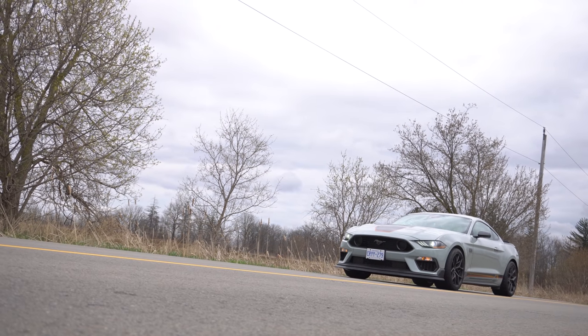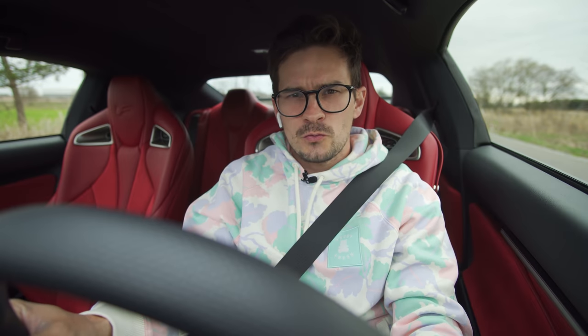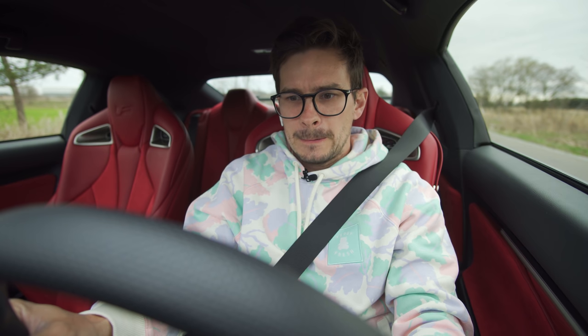2021 Ford Mustang Mach 1 with launch control. Oh yes, this pulls so hard. 2021 Lexus RC F Track Edition with launch control. Ease it in and... oh. I finally got a good launch there.